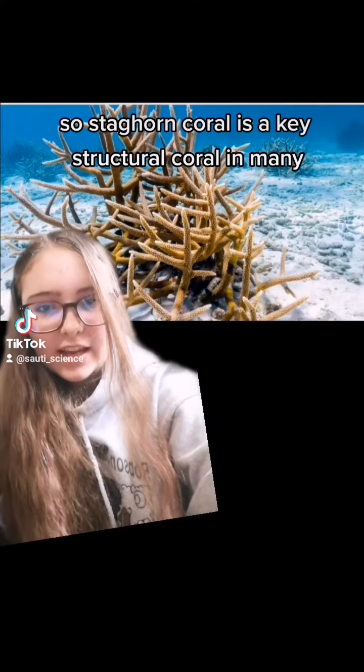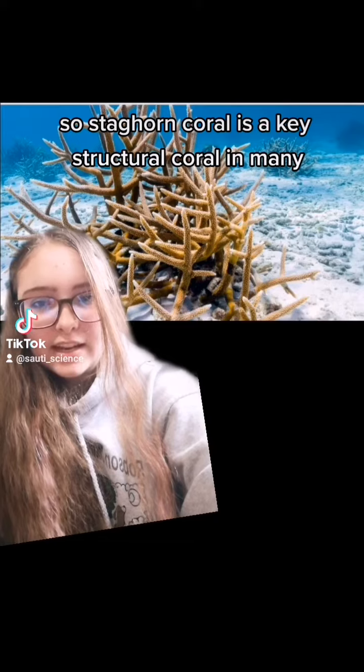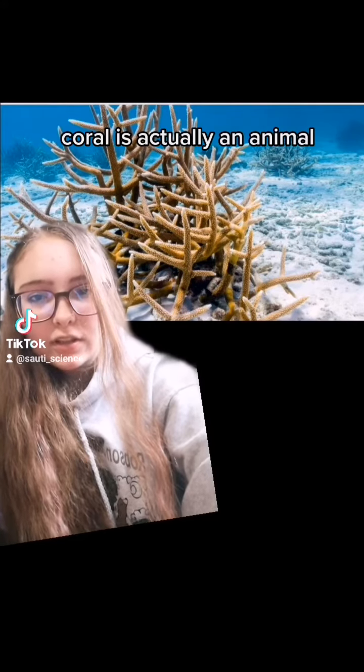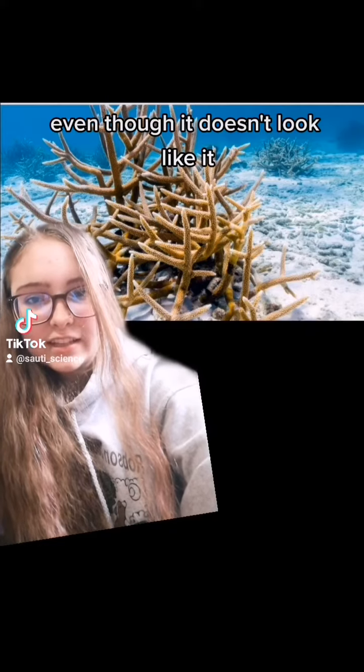Staghorn coral is a key structural coral in many reefs around the world, and if you're not aware, coral is actually an animal even though it doesn't look like it.